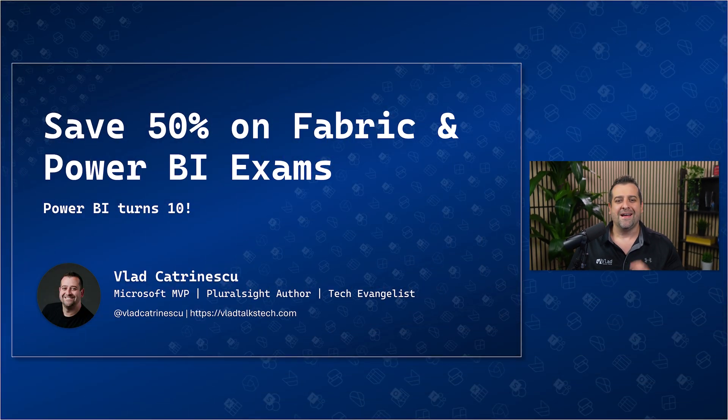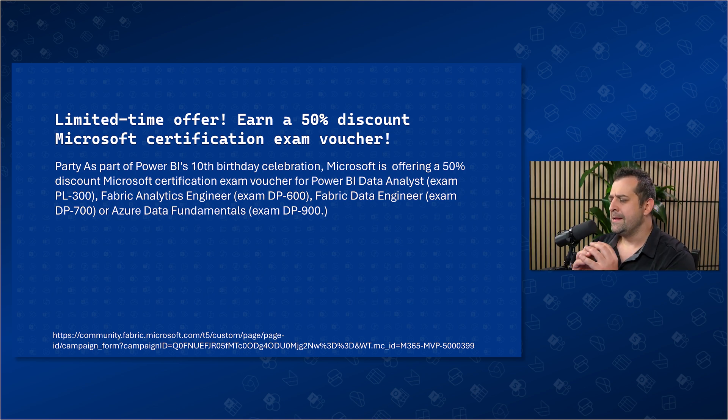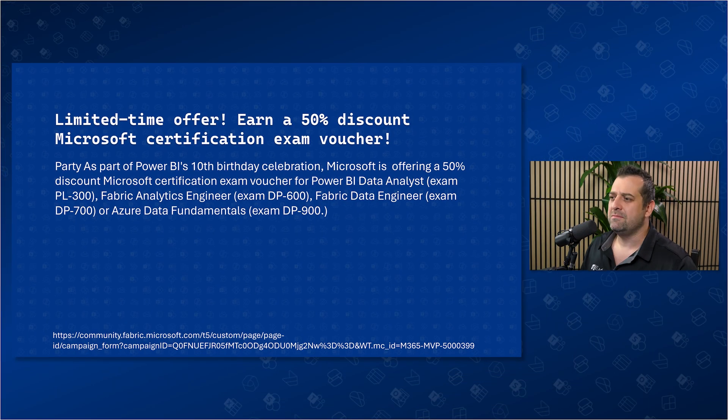Power BI just turned 10, and if your goal is to get data certified this summer, I have an additional reason for you to celebrate. Microsoft is giving away 50% off vouchers for some of their most in-demand data certifications. This includes the most popular data exams in the portfolio, such as the PL300 Power BI Data Analyst, the DP600 Fabric Analytics Engineer, the DP700 Fabric Data Engineer, or if you're just getting started, the DP900 for the Azure Data Fundamental Certification, which is an amazing place to get started.